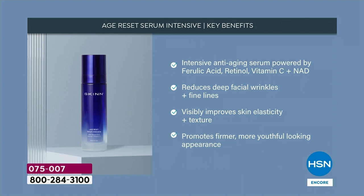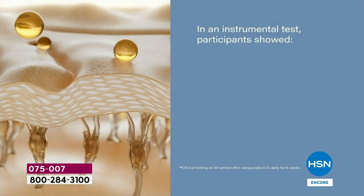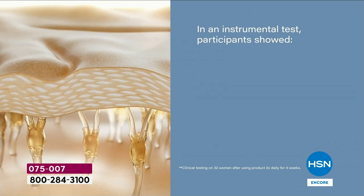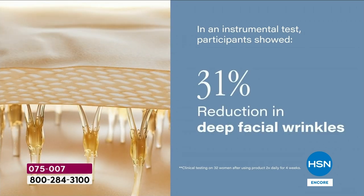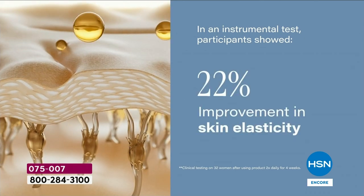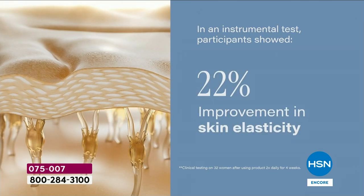Let me show you clinicals with numbers. In the perception studies, we had 100% in every category. This is an instrument test. The delivery system has a double delivery system — 31% reduction in deep wrinkles, that is a measurement tool. 22% improvement in elasticity — that is a measurement.